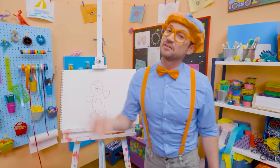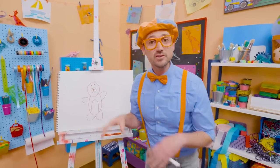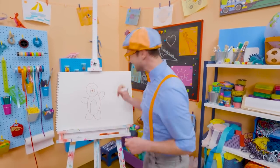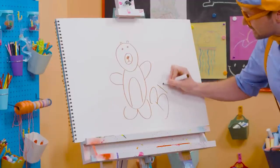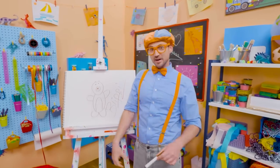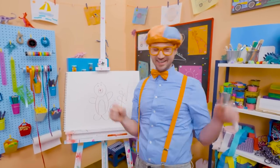I love drawing with you! If you want to draw some more with me, all you have to do is search for my name! Will you spell my name with me? Ready? B-L-I-P-P-I! Blippi! All right, see you later! Buh-bye!